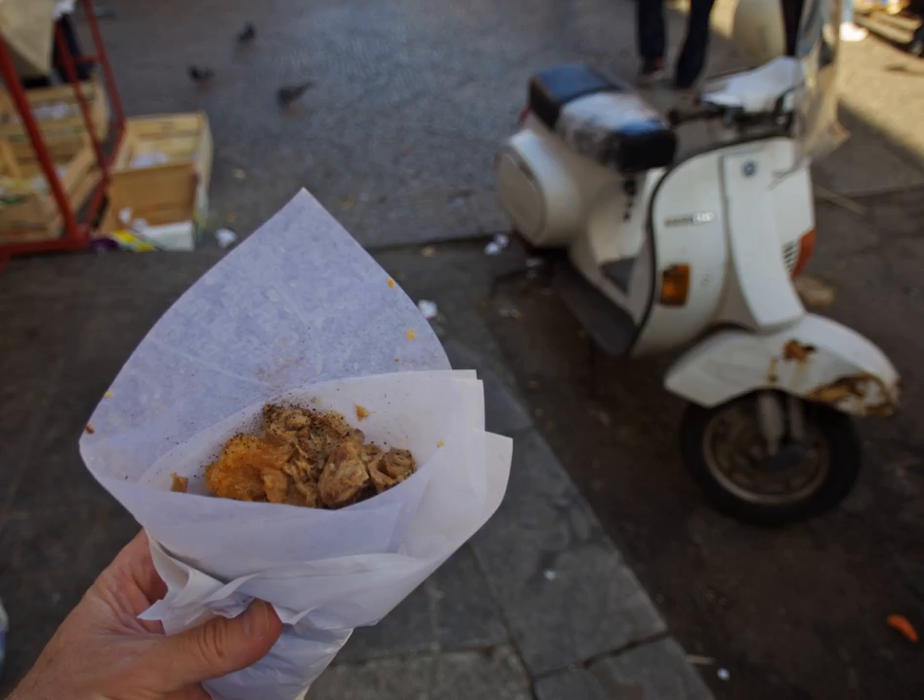Fritula was once transported by donkey, but is now sold from three-wheeled vans. One author describes the dish as "oil-fried fat and cartilage." An 1869 book reports fritula in Venice, although this most likely refers to a sweet or savory fried dough rather than the meaty version from Palermo.